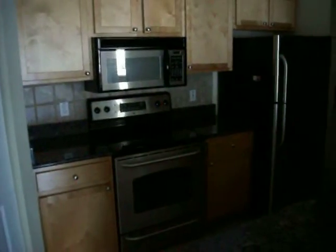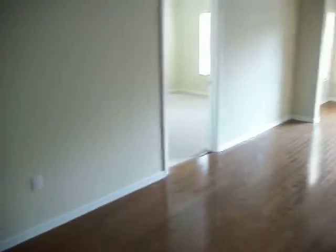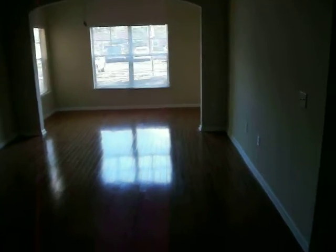We have the stove, refrigerator, and granite countertops. In there you have a washer and dryer. Let me show you what it looks like here — it has a little office area.